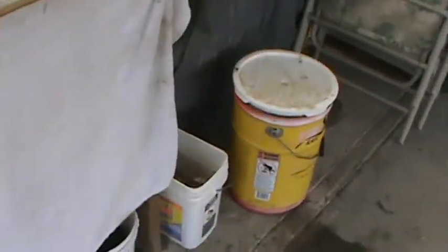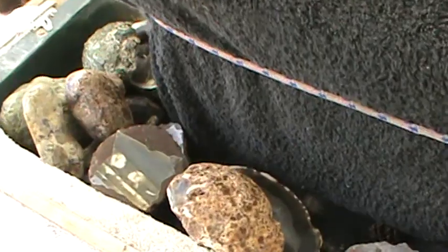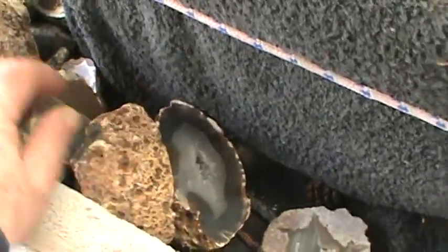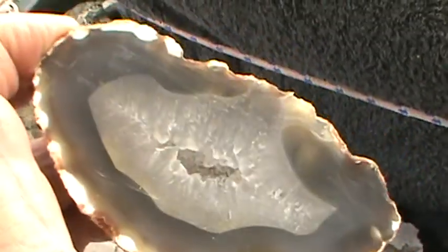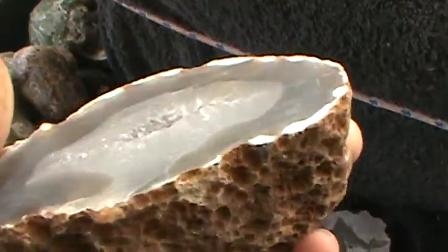Going through some buckets today, kind of sorting out rocks. We got stuff here that needs polish that I forgot all about — polishing that stuff. Just get so much going, sticking things in buckets and forget all about them.